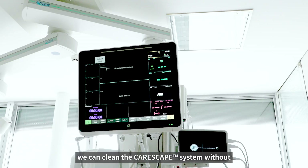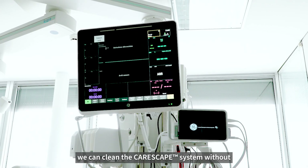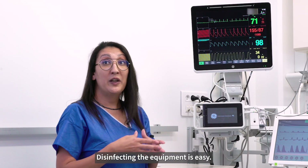Thanks to its flat surfaces, we can clean the Carescape system without missing a corner or an edge. Disinfecting the equipment is easy.